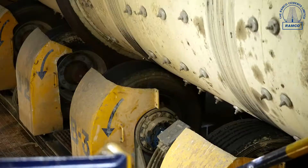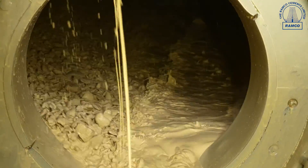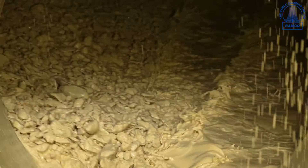In this limestone beneficiation plant, we enrich the limestone minerals to a required grade by washing. We are using scrubbers for washing the limestone.